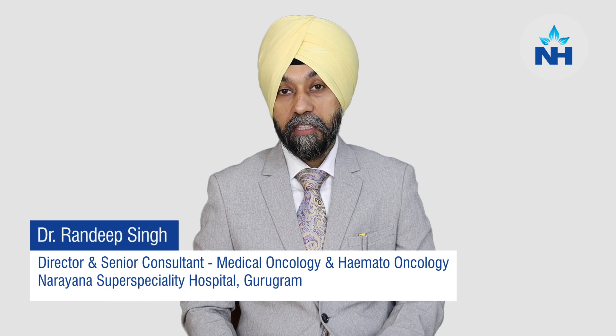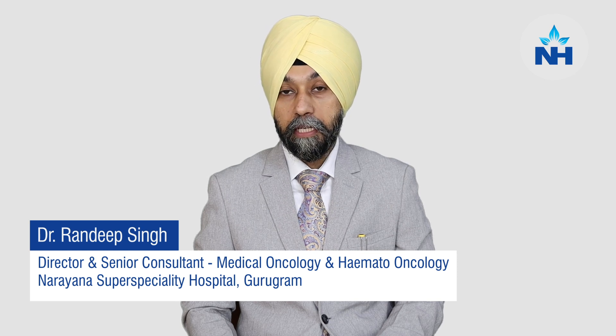Dear friends, I am Dr. Randeep Singh, Medical Oncologist and Cancer Specialist, heading the department at Narayana Super Speciality Hospital, Gurugram.